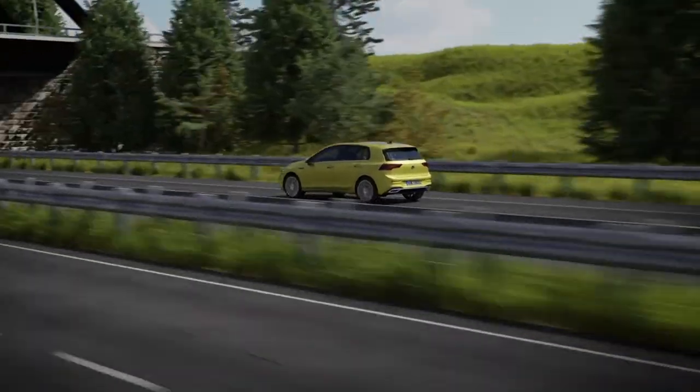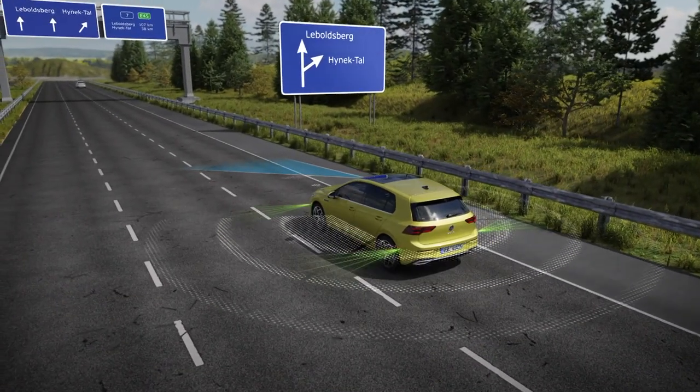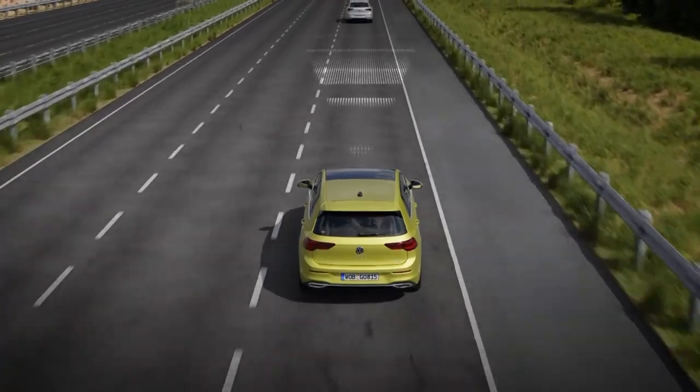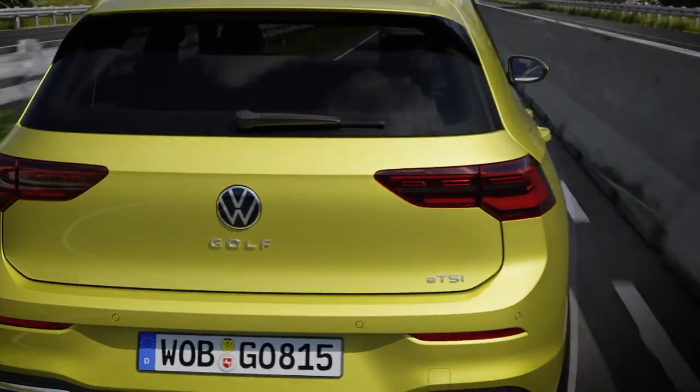The Golf features all must-have driver assistance and safety systems as standard, including lane assist and an emergency braking system that recognizes pedestrians, wildlife, and cyclists. In addition it comes with evasion assist and a new turn assistant as standard. For even more capability, the optional IQ Drive system adds predictive cruise control, traffic jam assist, and an exit assistant.